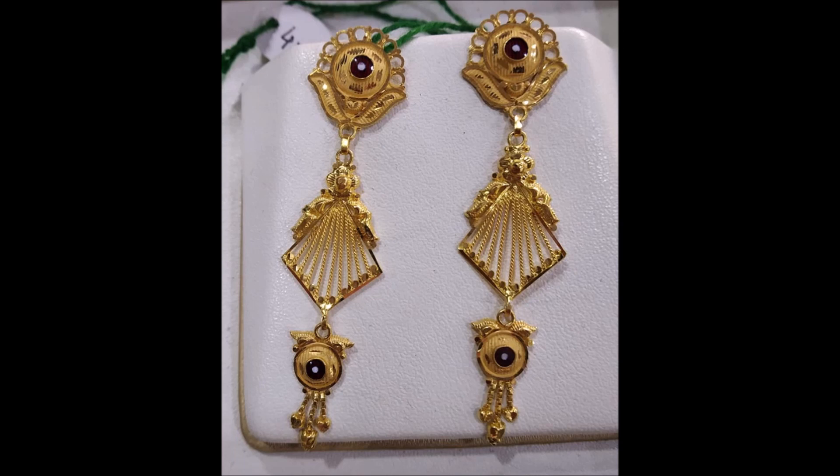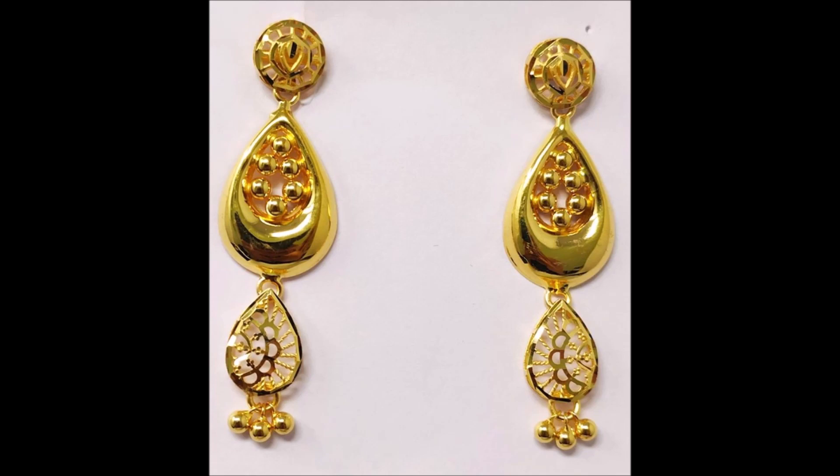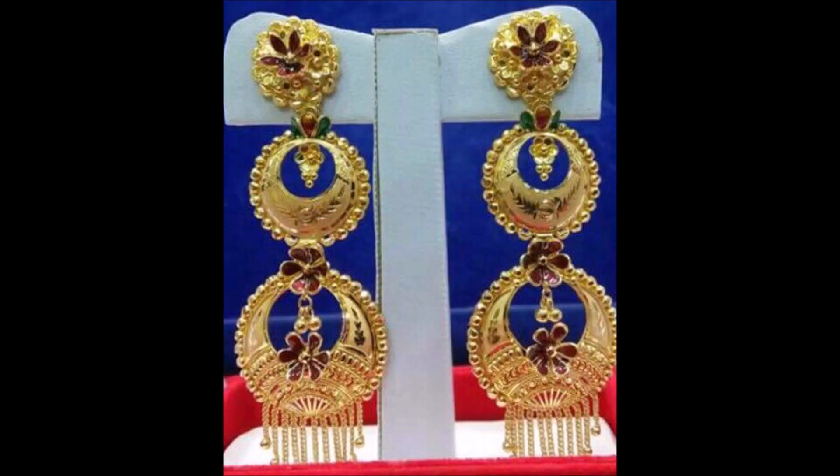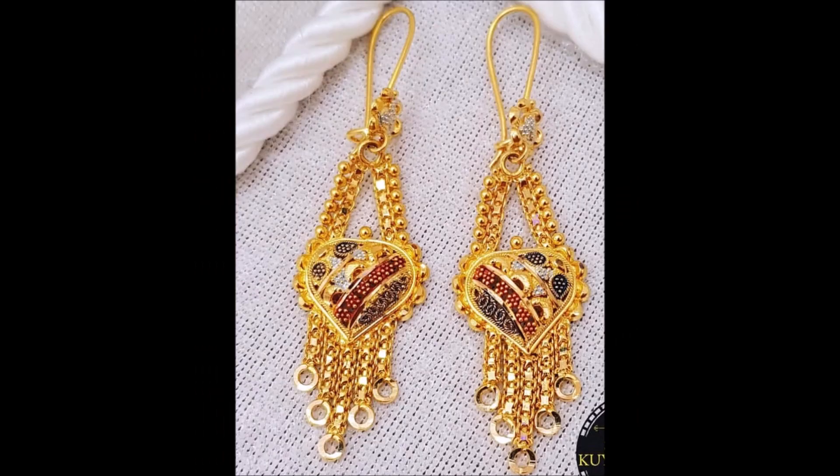Each eardrop is exemplary in its manufacture and finish. These are splendid little jewels to wear and feel proud of. All in all, sweet little eardrops for regular wear, made in minimal gold to maximum detail — needless to say, they look amazing.